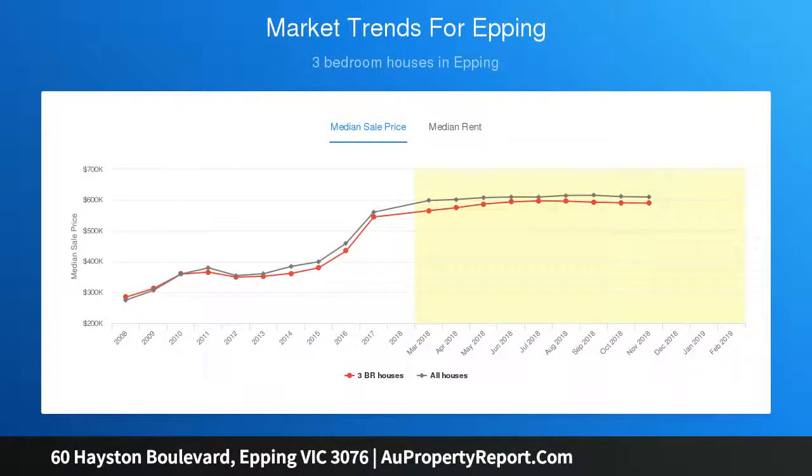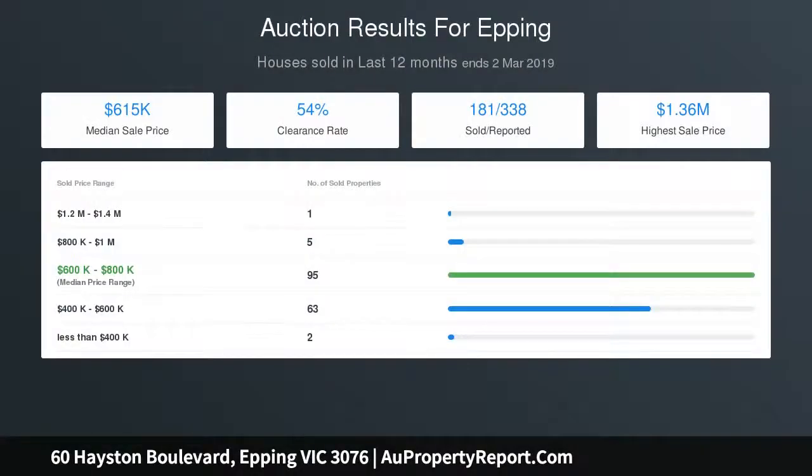Complete with an abundance of natural light, other features include ducted heating, evaporative cooling, tiles throughout, and a central bathroom with a spa that features hot jets and a separate shower.